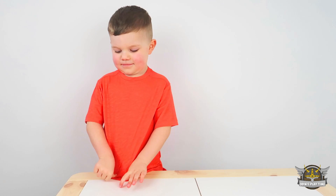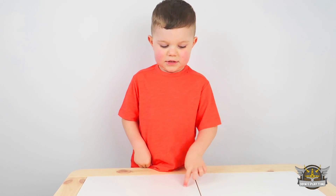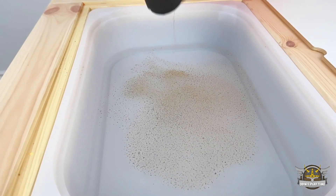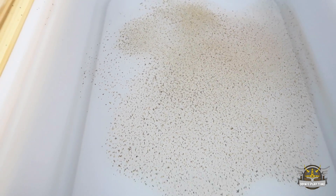So now we are going to do an experiment to show you why it's important to wash our hands. So in here it is just a tub of water, but we are going to add some pretend germs. Although you can't see germs, we are just using this so you can see what germs would be like on your hands.